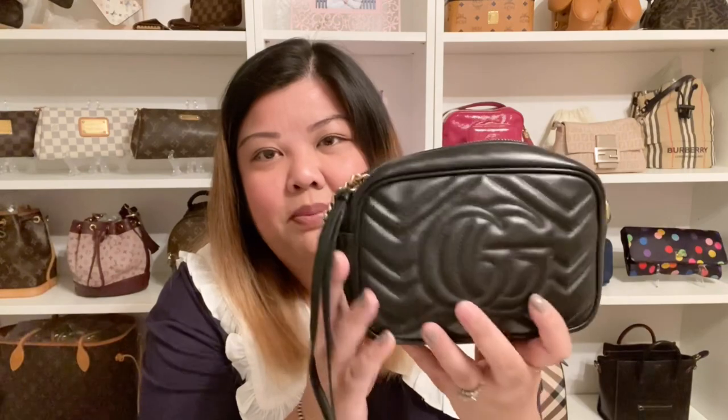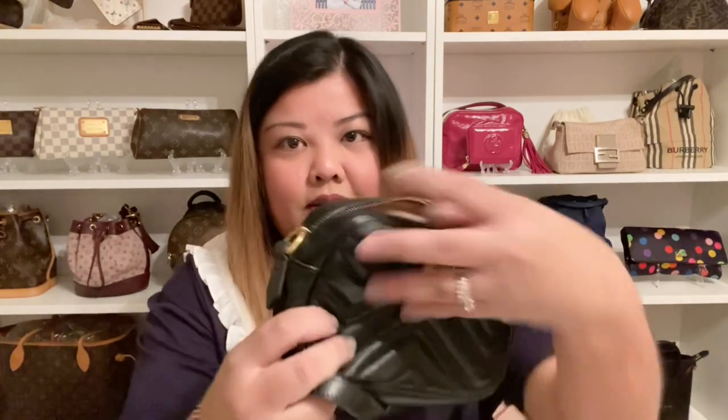I have two Gucci bags that are sort of similar. This is the mini Marmont with gold hardware in black. It has the big GG in the back and two tassels. On the inside it just has one compartment. The material is sort of like suede on the inside in a light beige, so it could get a little dirty if you don't take care of it. I wore this bag a lot — it's a great mini bag and it has a little bit of stretch to it. The perfect little mini size, and black matches with a lot of things so I use this bag a lot.